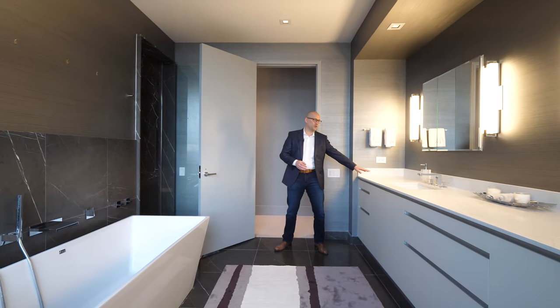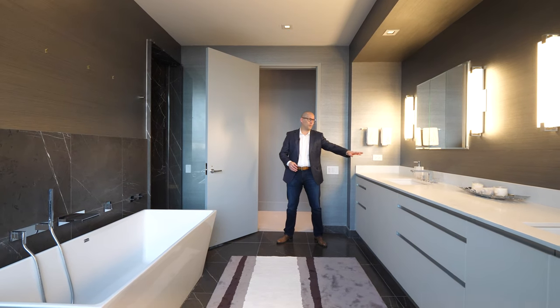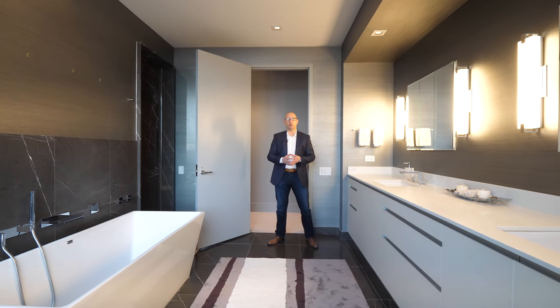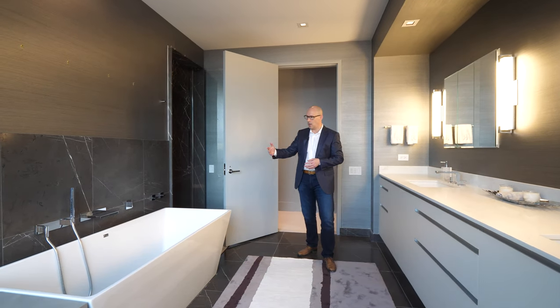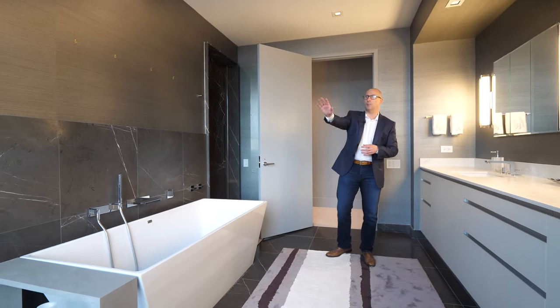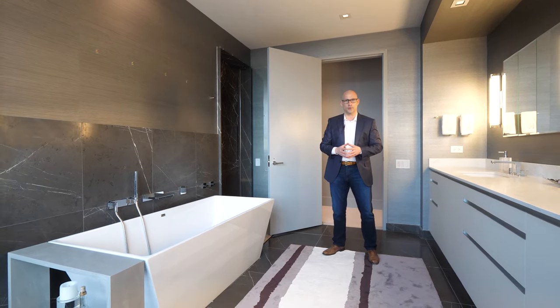This master bathroom features a 12-foot counter with double vanities, Dornbracht hardware, an enclosed shower with rain shower head and bench, a soaking tub, and a private water closet. It is really the lap of luxury.